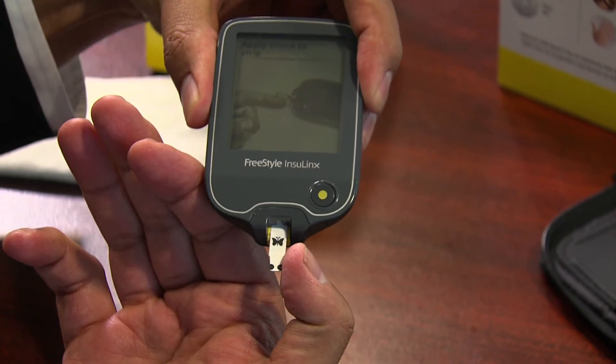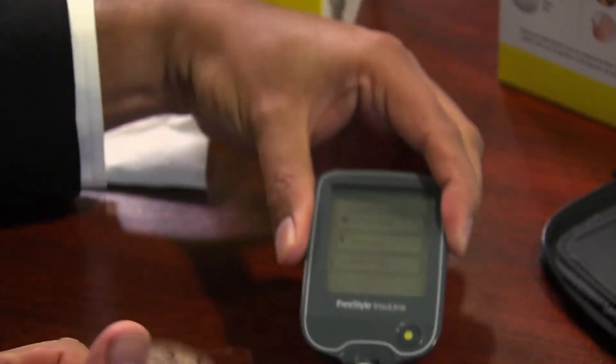Upon approval, this device became the first of its kind in North America. Nazeem Suleiman, who has been living with diabetes for 17 years, shares what the availability of such new technologies means to him: "The thing I like the most about the Freestyle Insulinx is it allows me to have control and confidence over the amount of dosage of insulin I take."